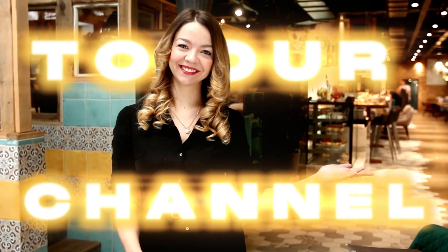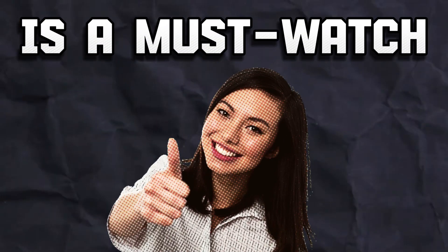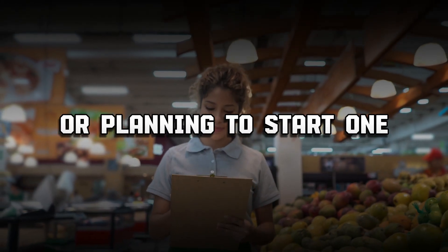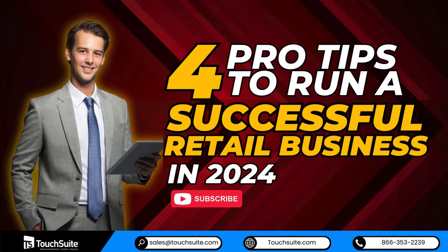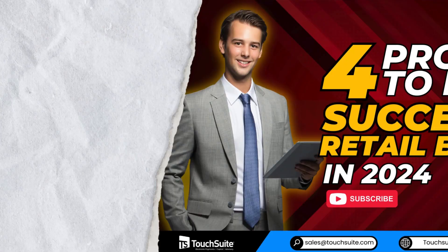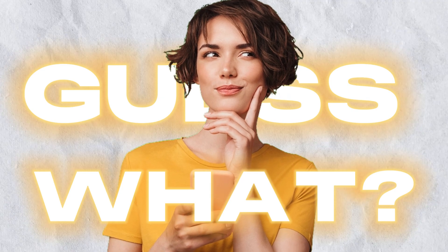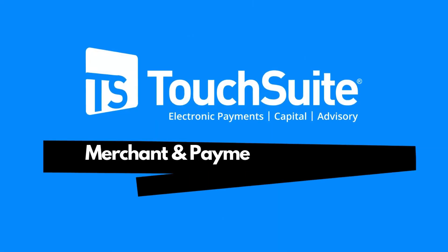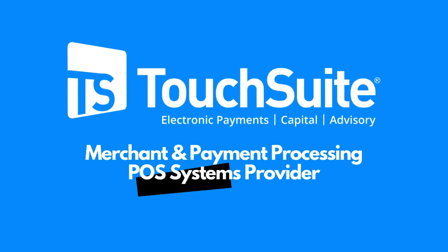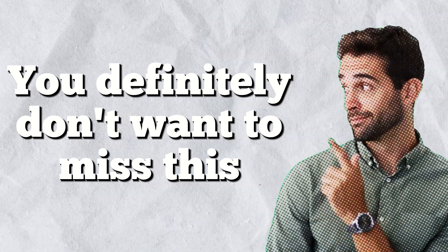Hey everyone, welcome back to our channel. Today's video is a must-watch, especially if you're running a retail business or planning to start one. You're in for a treat as we bring you four pro tips to run a successful retail business in 2024. This video is proudly brought to you by Touch Suite, your go-to partner for merchant and payment processing and POS systems.